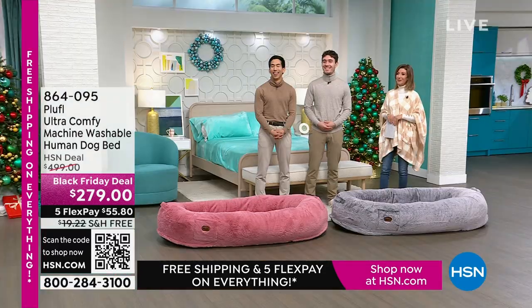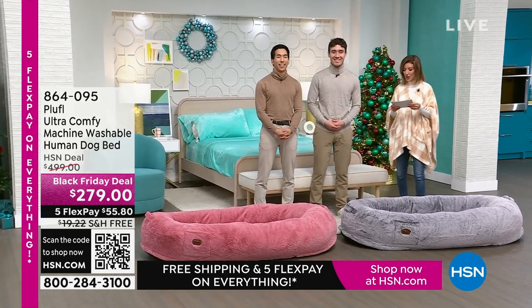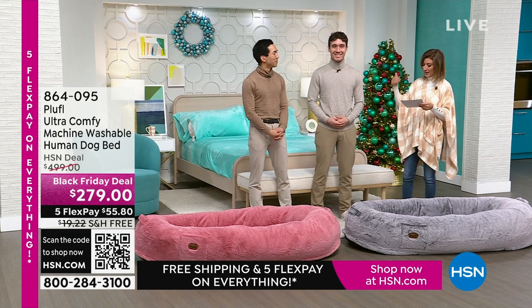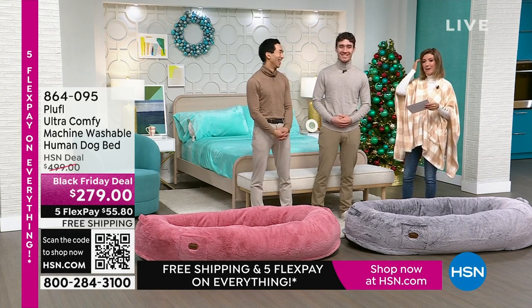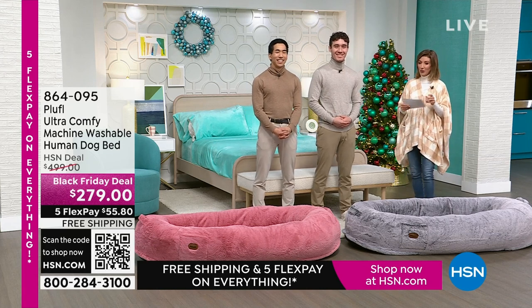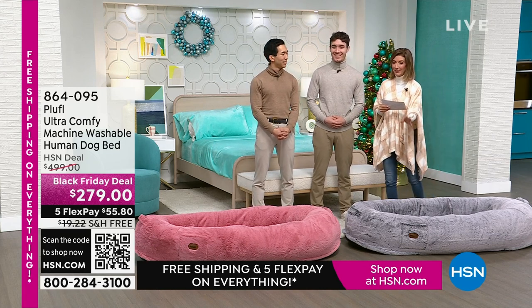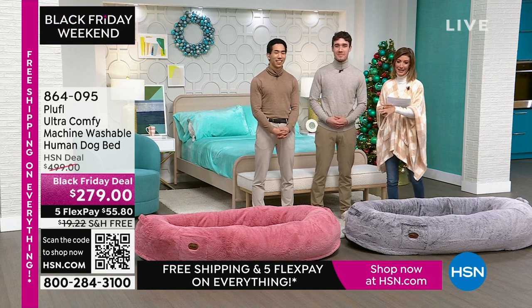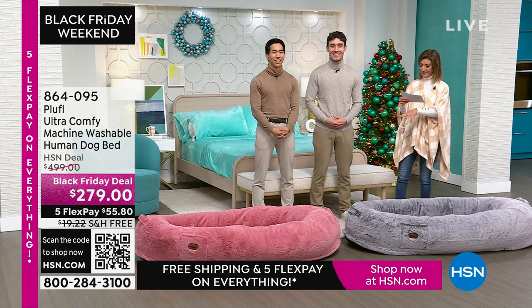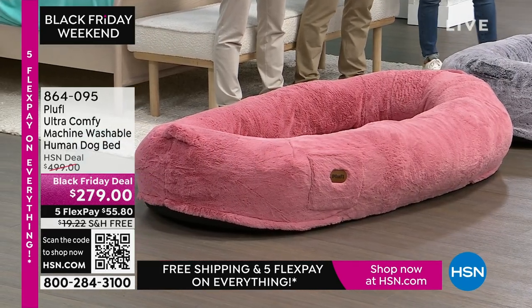We have the inventors here — the creators of the very first Pluffle human dog bed. I'm so proud to introduce you to Noah and Yuki. Together they are friends, roommates, and business partners. They came up with this idea for a human dog bed. Already very popular, brand new today here at HSN. We have it on flexible payments, free shipping, and two colors — the gray or the blush.